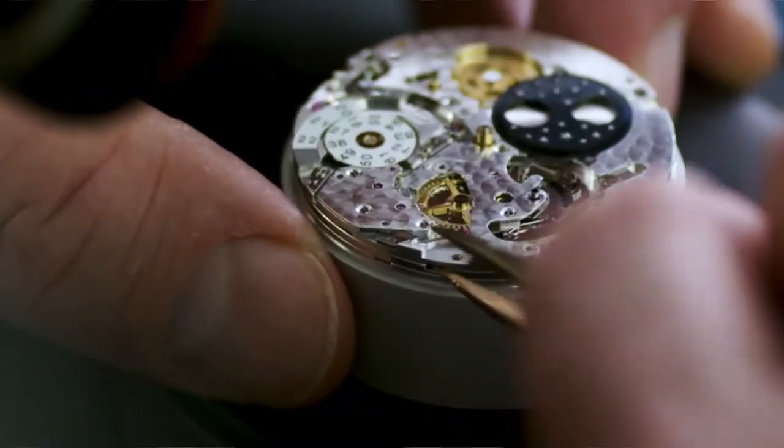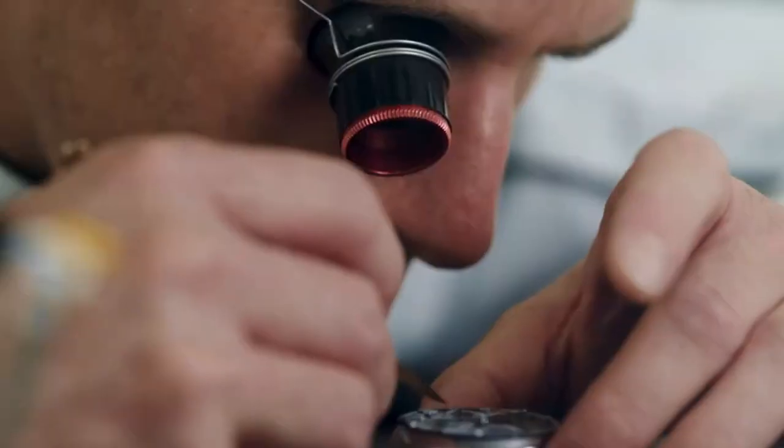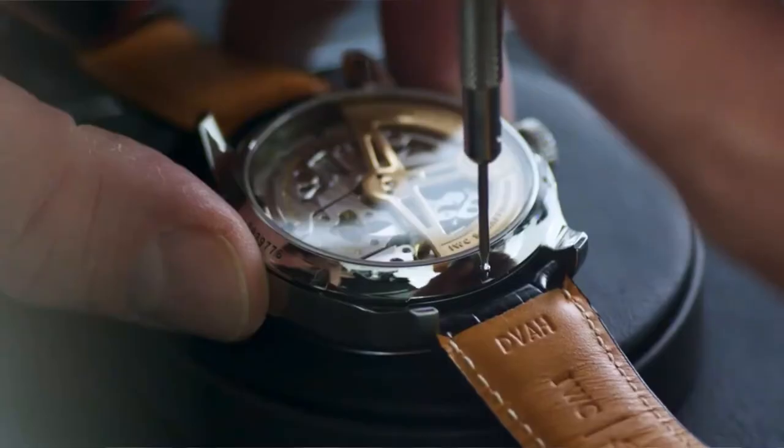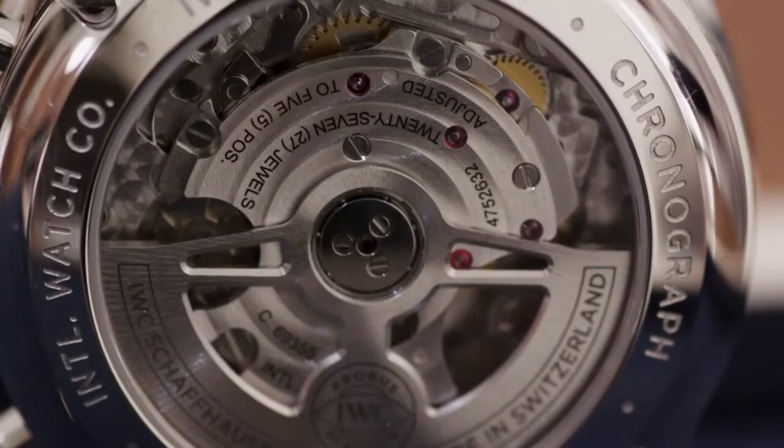We are now presenting the Portugieser as a 100% manufacture line containing basic movements, simple automatics, chronographs, and elaborate complications — a very strong bandwidth of different movements. The new collection also makes a statement as a true design collection.